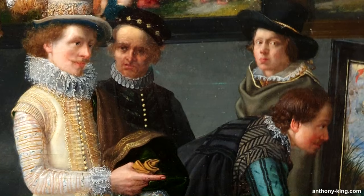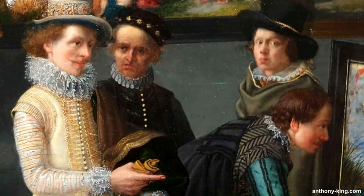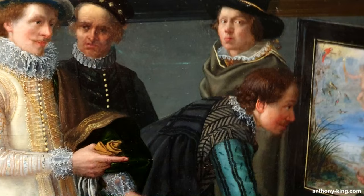The word Cognoscenti means people who are especially well informed about a particular subject. Are these a selection of finely dressed collectors and art dealers? We don't know for sure.